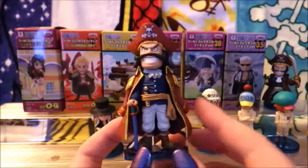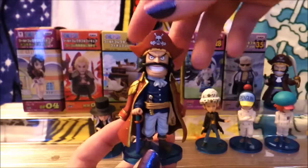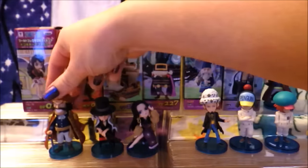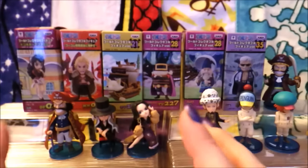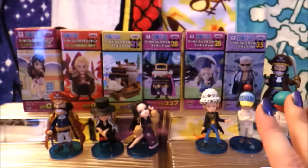I'm kind of having a blast just opening and looking at these. I really like WCFs because we get different poses and different characters than you'd normally see in scale figures. So let's move on to my next line. These are all ones that I collected just because I wanted them, just because I like these characters, and I get a chance to just talk more.